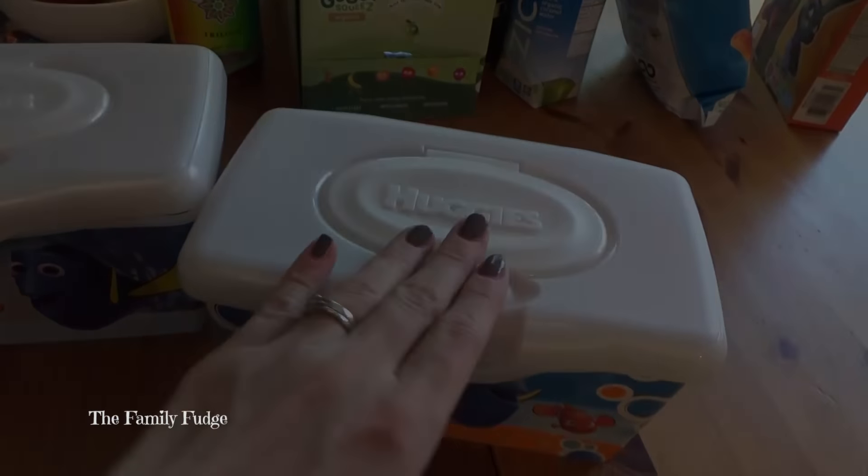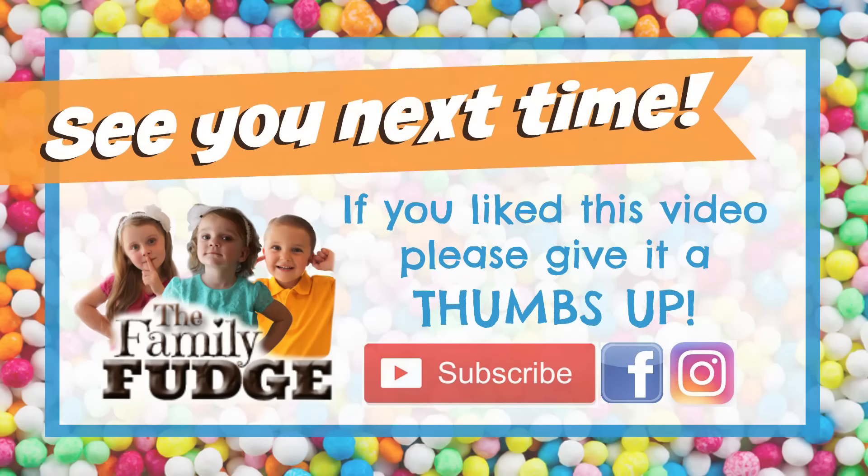Be sure to leave a comment below and let me know what your favorite road trip snacks are, especially if you have kids with you. Thanks for watching — see you next time! Bye!